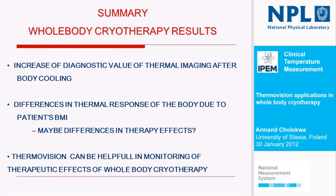So it's time for conclusion. Our results show an increase in thermo-visual diagnostic value after body cooling. In our opinion, there are differences in the thermal response of the body due to the patient's body mass index, so maybe we can also observe differences in therapy effects. And thermo-vision can be helpful in monitoring the therapeutic effects of whole body cryotherapy. That's why we did it.